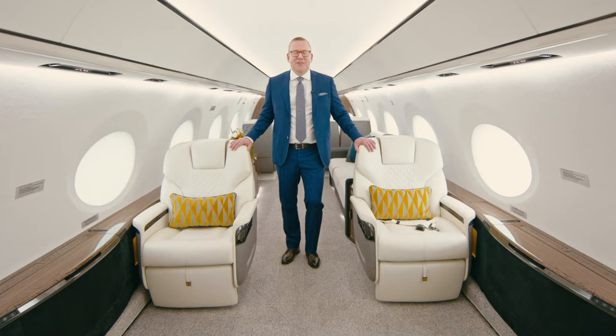Hi, I'm Trey Crowe, director of interior design. Welcome to the Gulfstream G700 second production aircraft interior.